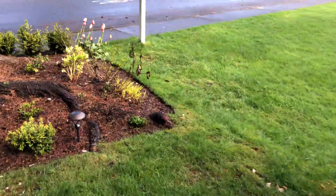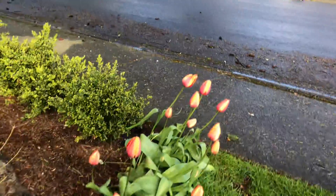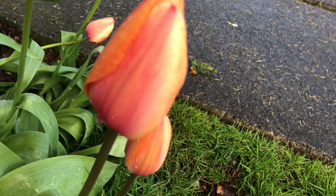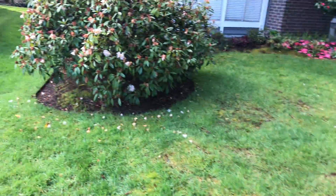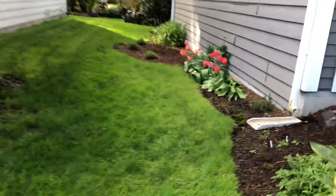I also have a patch over here by the mailbox so people can see them when they're on the sidewalk. I just love, love, love the color on these.